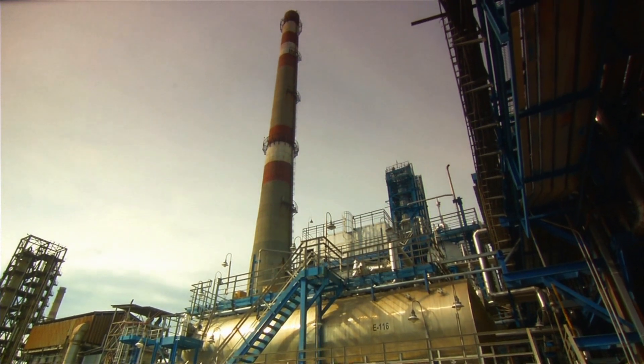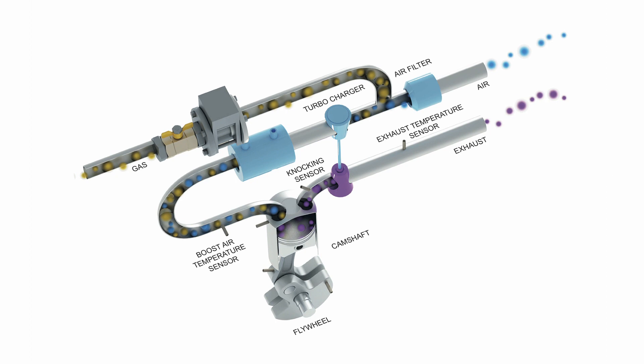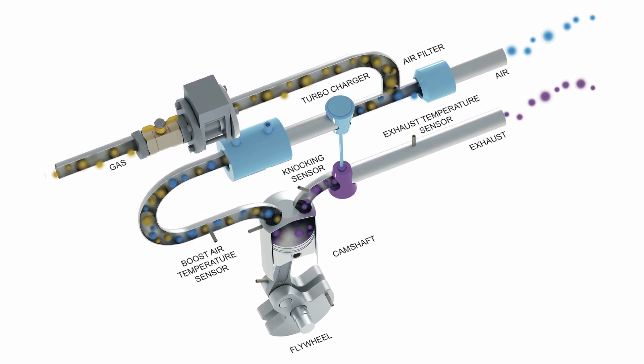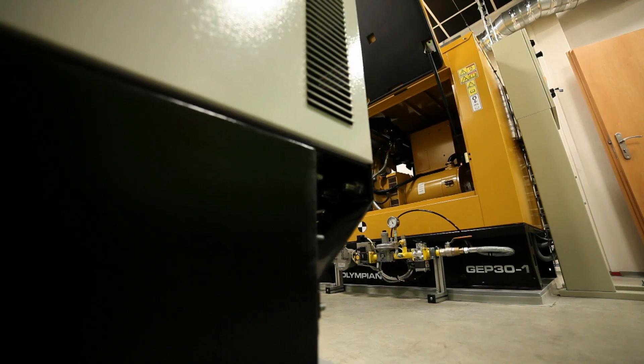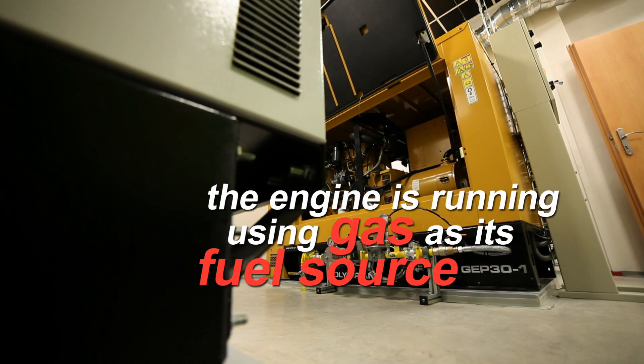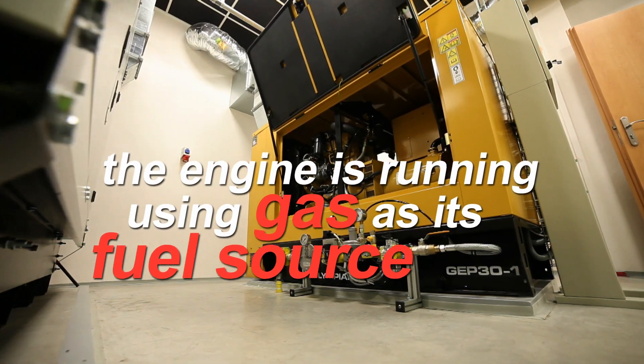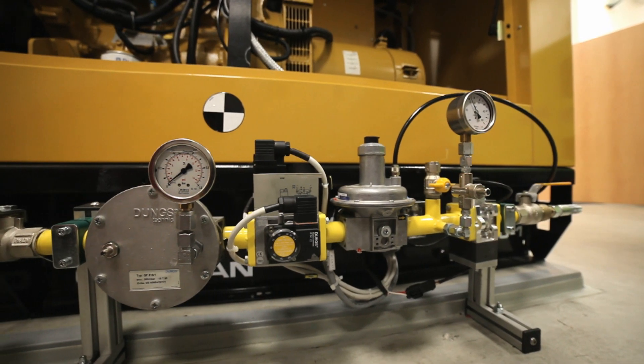ComApp's system allows a diesel engine to run using gas as its fuel for the majority of its running cycle. Some diesel is required during startup and shutdown, but generally when the engine is running, it will be using mainly gas as its fuel source. This offers significant financial savings due to the lower price of gas in most regions of the world.